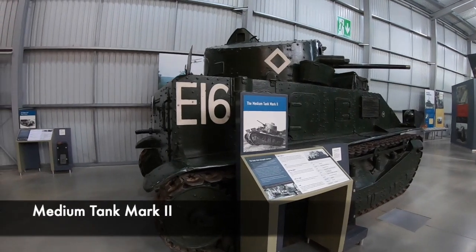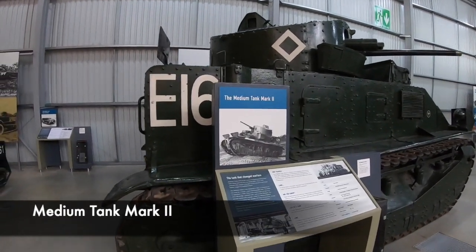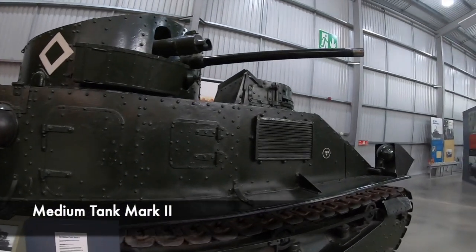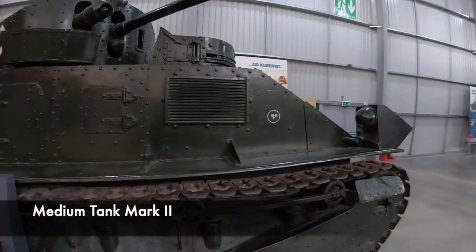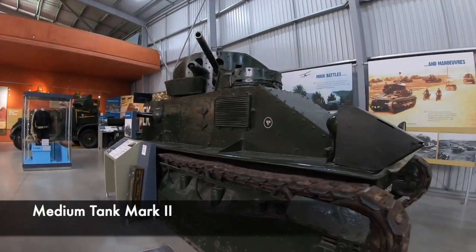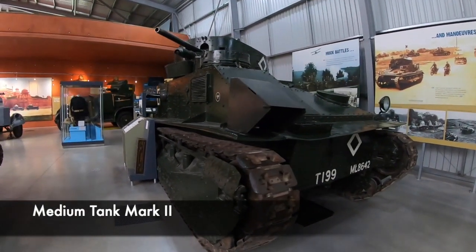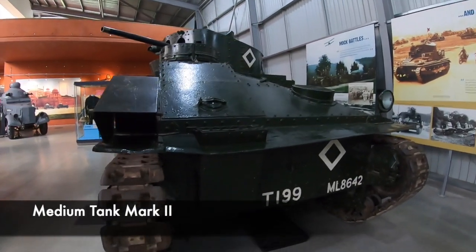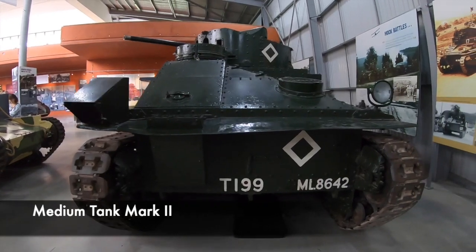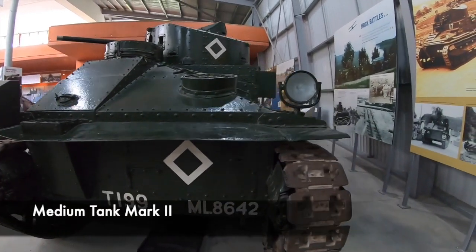The Medium Tank Mark II was the main British tank from 1923 until 1935. It was created with a 3-pounder gun in the turret, a Vickers machine gun in each side of the hull, and also a Hotchkiss-type machine gun in the turret. It could travel at a speed of around 15 miles per hour, which shows how tanks were becoming quicker as time passed and technology improved.